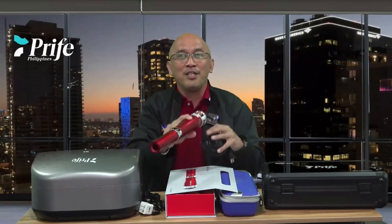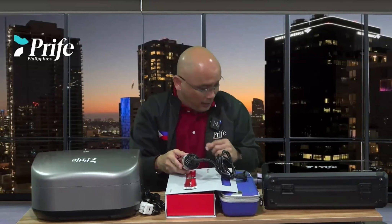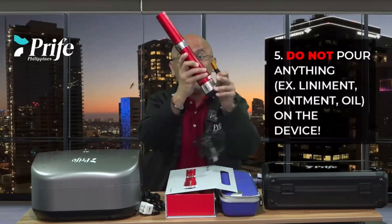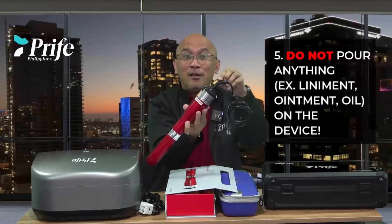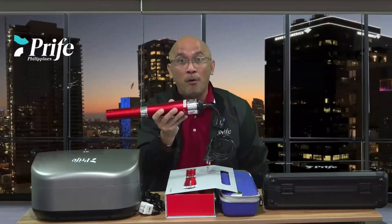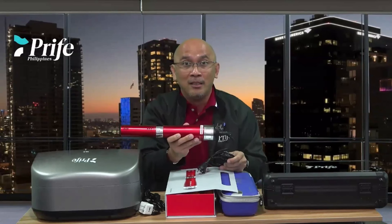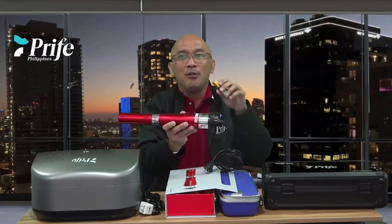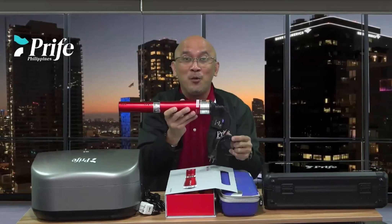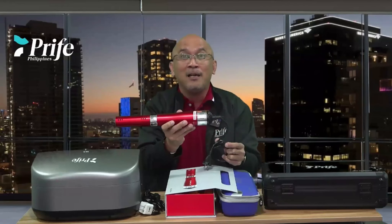Another issue we discovered while assessing devices that were not working is that some users pour ointment on the quartz crystal, or pour ointment into the intake, which is really bad for the motor — because ointment is a form of liquid, and especially oil, which stays for a long time. Please do not pour any essential oils or any type of scent into your device before or while using it. Do not do that.